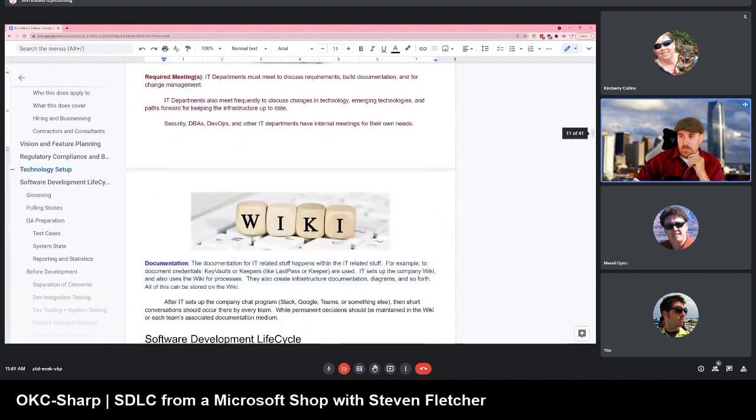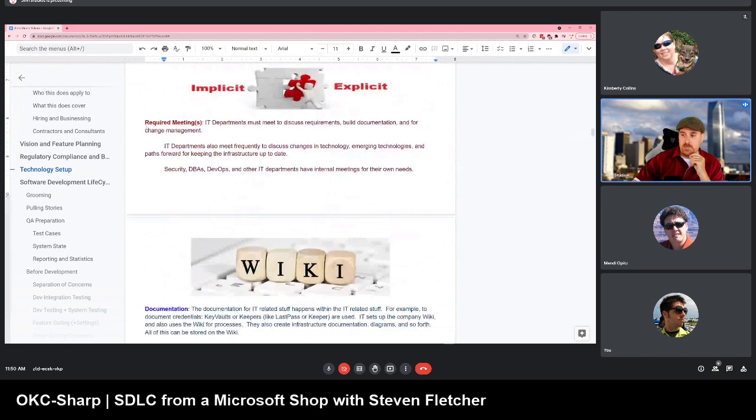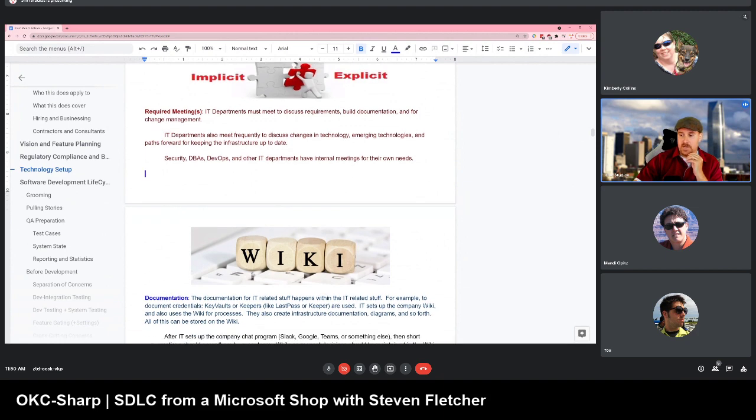The wiki is part of this top section because as the IT team sets up your systems, they're also setting up your wiki and secure document-sharing systems. Whether that's Google Docs, Jira, Atlassian, Confluence, or Microsoft — whatever system it is, once it's set up, everyone should be using it for documentation.